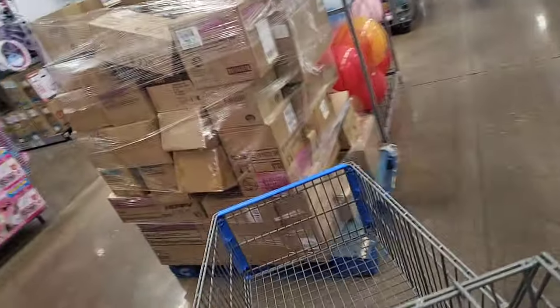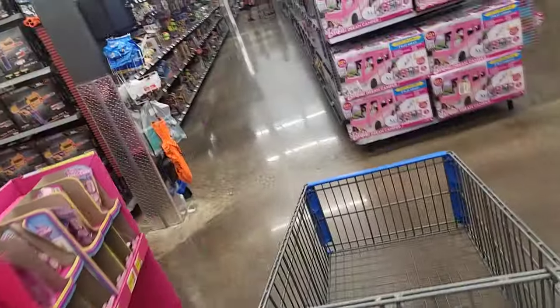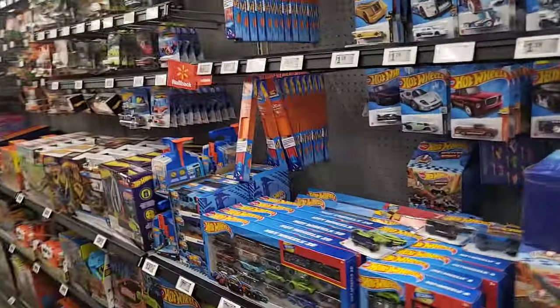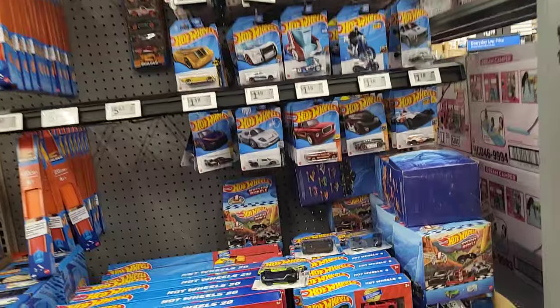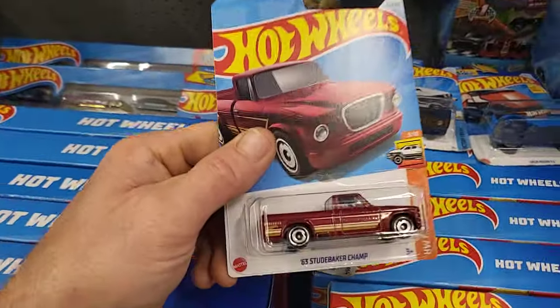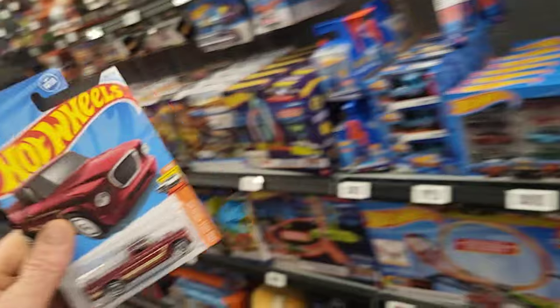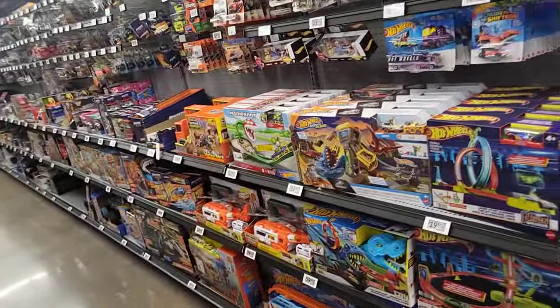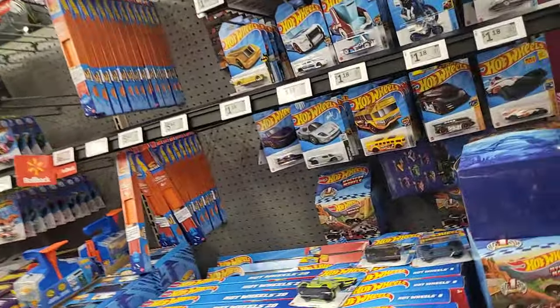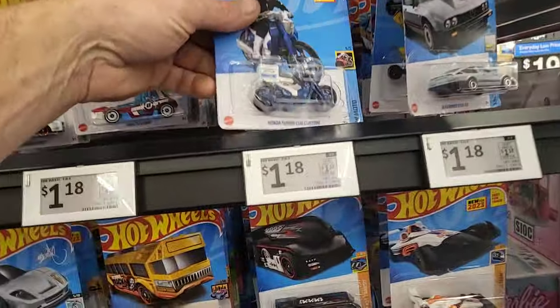It's going to be the P case but it's already been opened - two of them. Maybe we can still get some good main lines out of it. Look at that - that's pretty cool, I'll take that Studebaker. That's a nice start. We might as well go get the boxes and see what's in the P case. Look at this little Honda supercar, that's kind of cool.